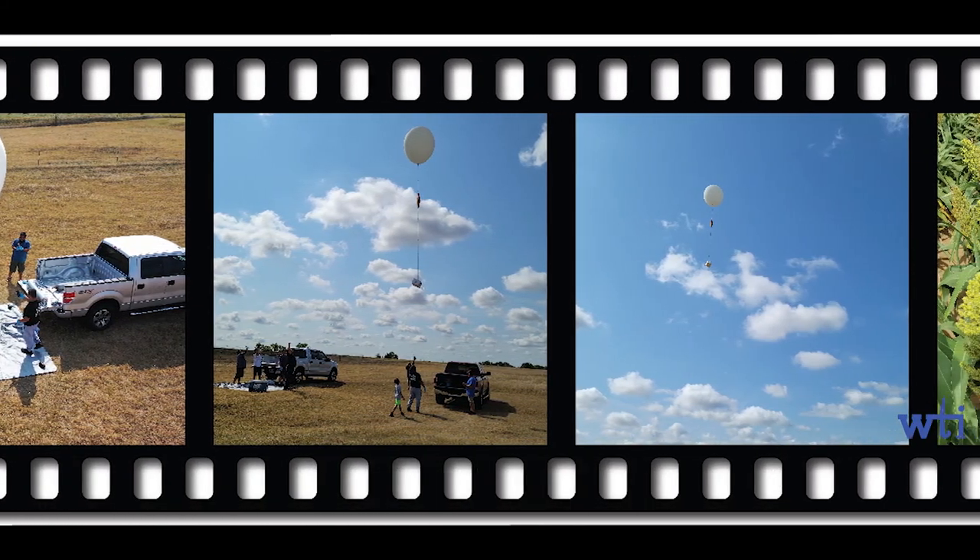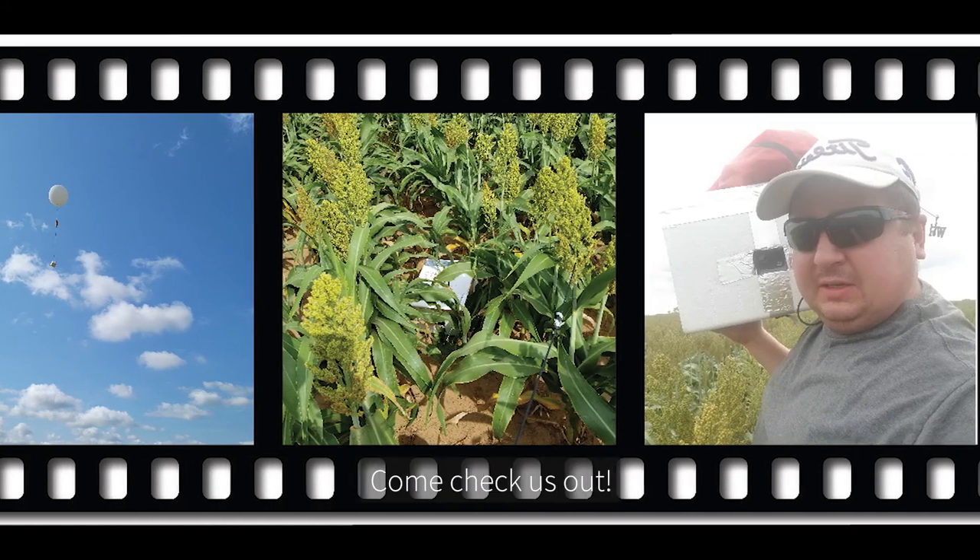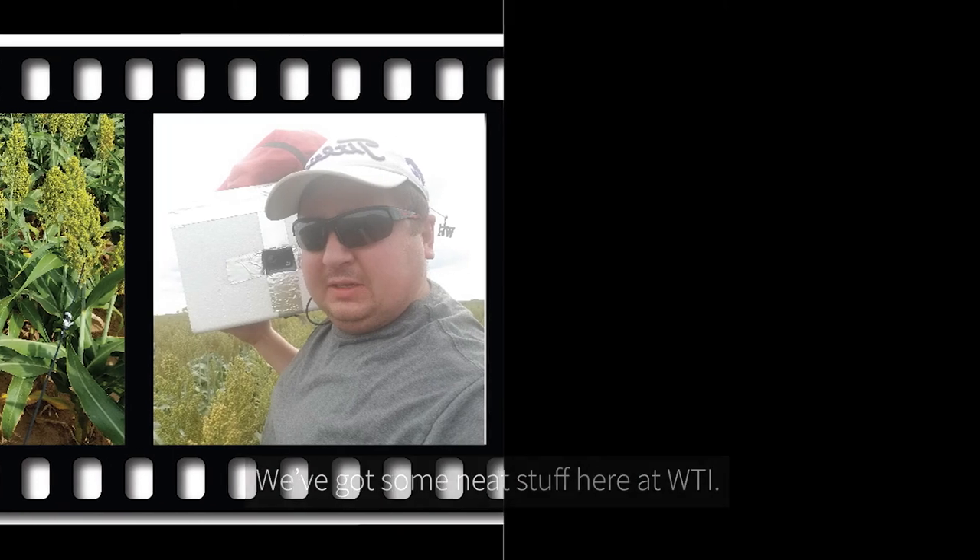We appreciate you taking a few minutes to watch this video of the balloon project. Come check us out — we've got some neat stuff here at Wichita Technical Institute.